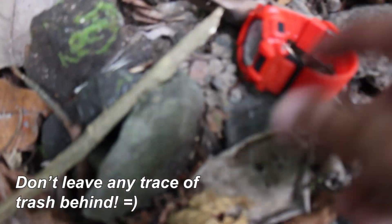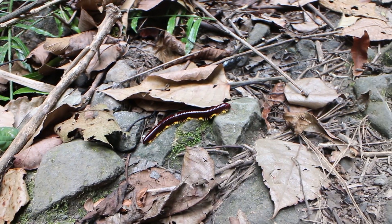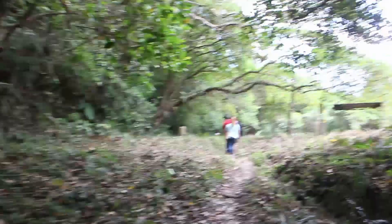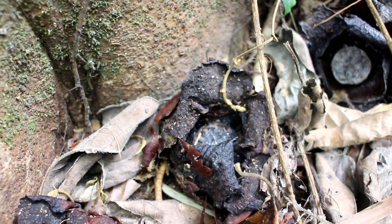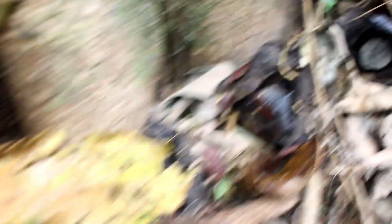We found something — but not the Rafflesia. We are now at station 14 and we're looking for the flower, hopefully it's here. A few moments later, we found some rotten ones. Too bad we didn't really see any — or so we thought, just kidding!